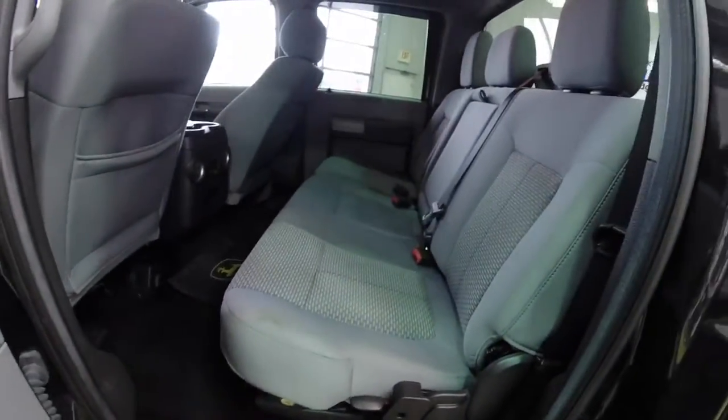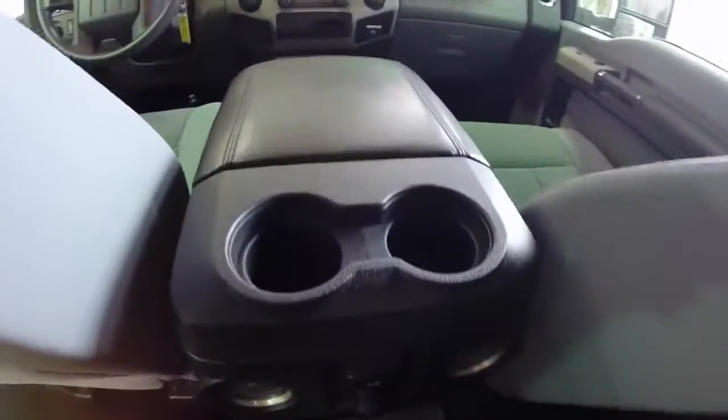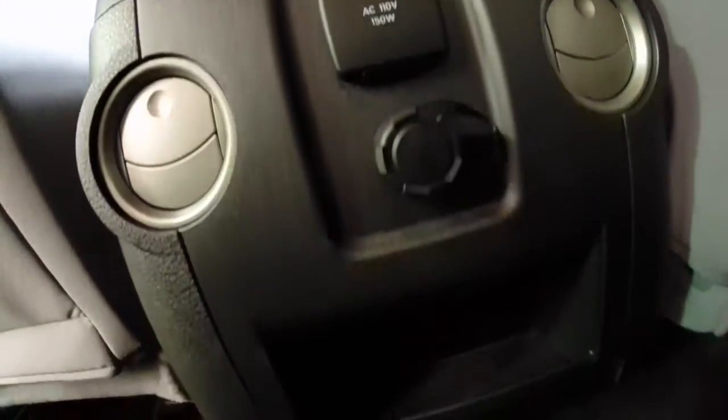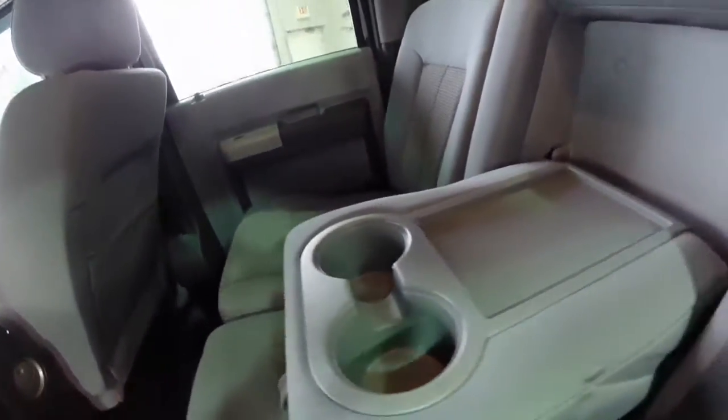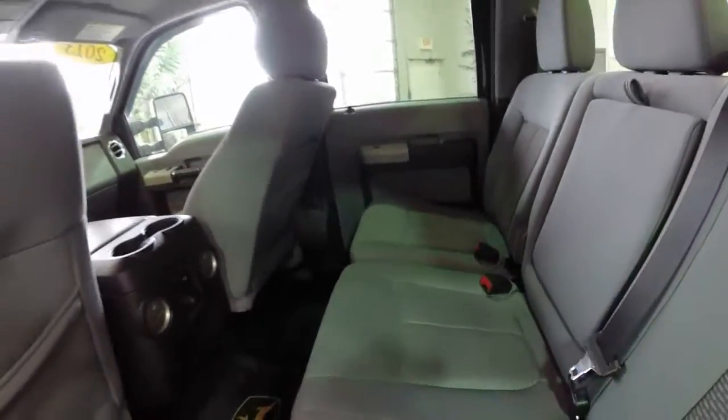Your rear seat passengers have three across seating. They also have their own cup holders from the front console, rear air vents, a 110 volt 150 watt outlet, and also a 120 volt cigarette type outlet. Full fold-down armrest with dual cup holders. The rear seats also fold up to provide locking storage.